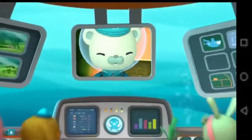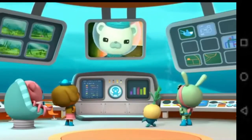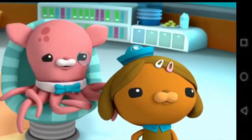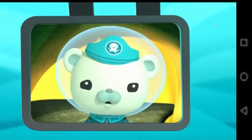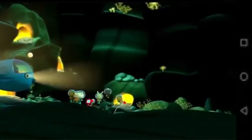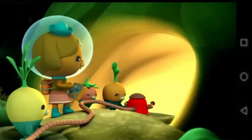Octonauts, a teeny tiny water bear has fallen into a hot lava tube and we've got to get him out. Captain, exploring lava tubes is extremely dangerous — you never know when one might suddenly erupt. Then we'll need some way to look inside and see what we're dealing with. Dashie? Already on it, Captain. This rover cam will show us the inside of the lava tube.